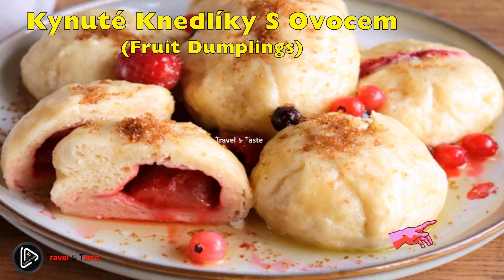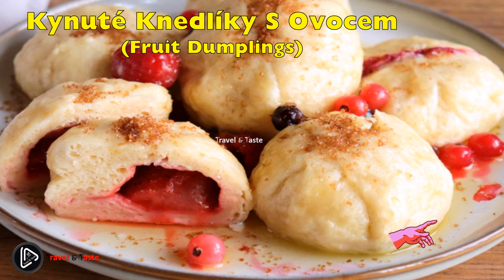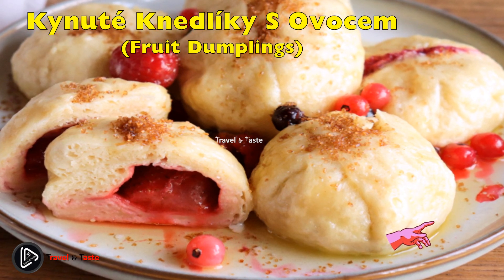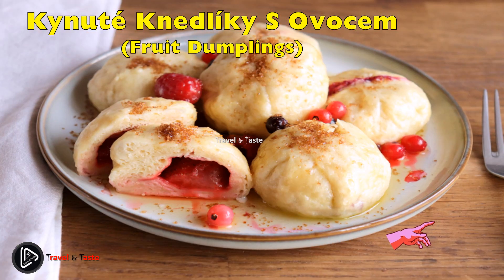The toppings for fruit dumplings also vary a great deal. People usually pour melted butter on top, together with sugar, roasted bread crumbs, grated tvaroh, cinnamon, poppy seeds, or even whipped cream.